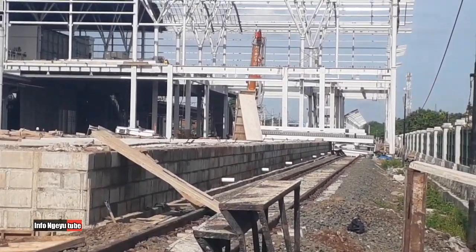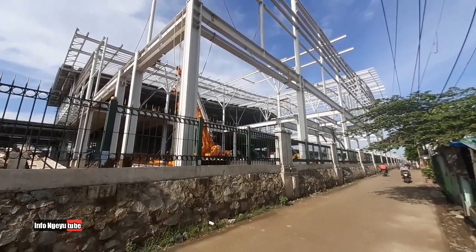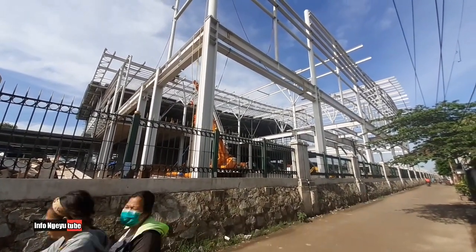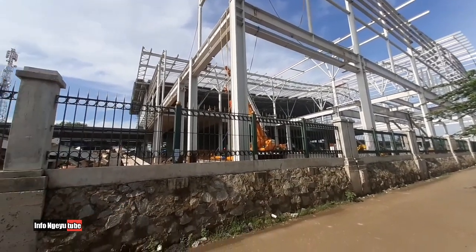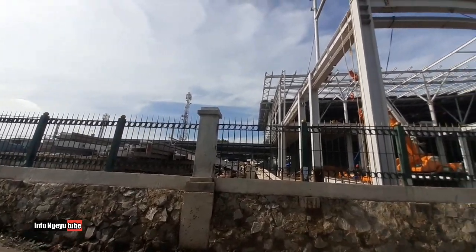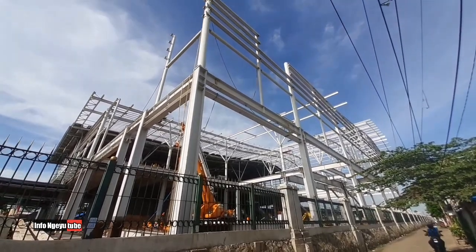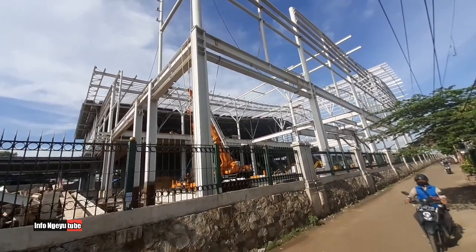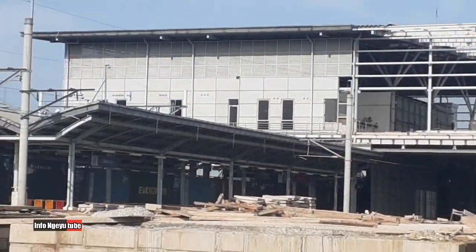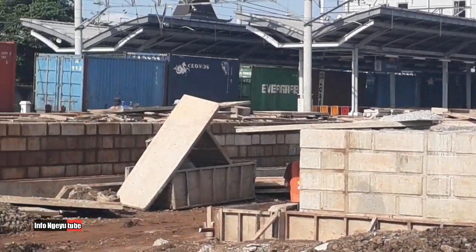Dari sisi timur ini terlihat sangat megah sekali. Yang tadi dari sisi sebelah barat, ini sisi timur — terlihat lebih megah. Di sebelah kanannya ada jalan dan pagar, ada jalan untuk penduduk, dan di sebelah kanannya ada permukiman warga.